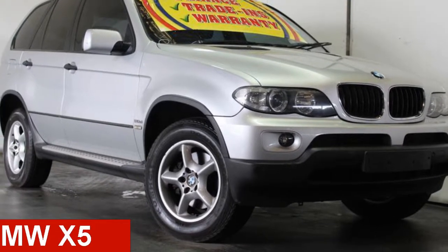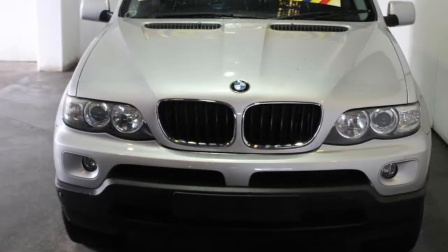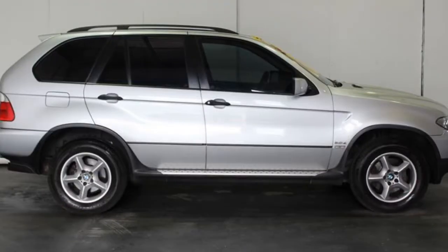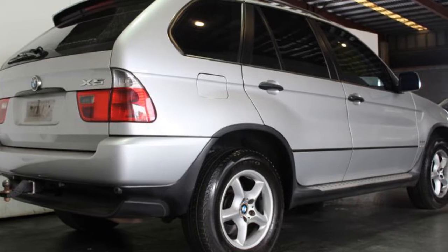Check out this 2006 BMW X5. This X5 has a reliable engine. The attractive silver exterior is complemented by its stylish interior. This vehicle has all the features you could dream of, and more.